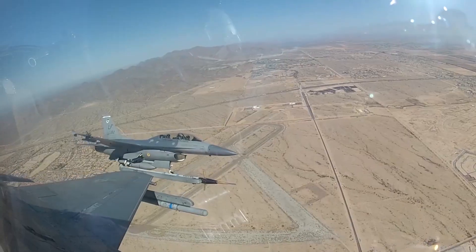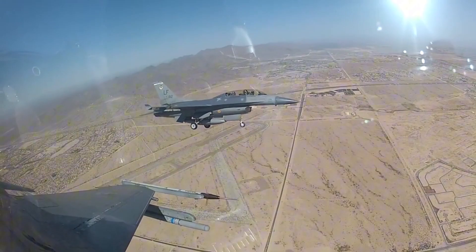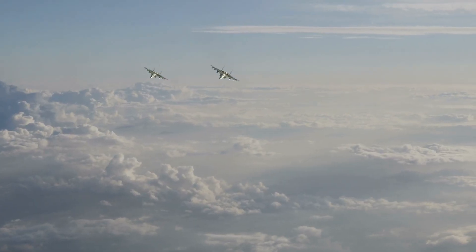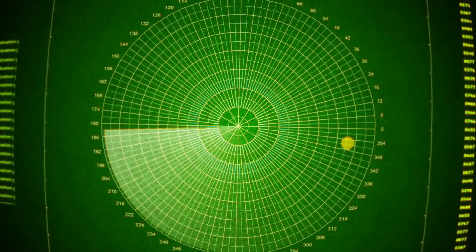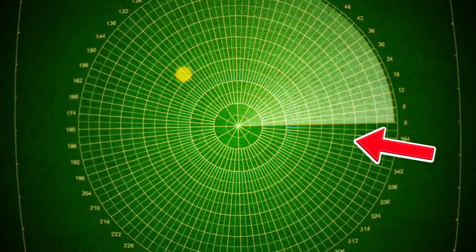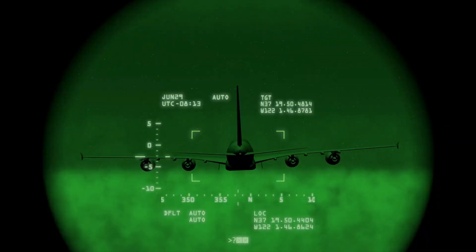Imagine being a pilot in a dogfight, desperately trying to call for backup — you reach for your radio and realize you can't reach your wingman. Or imagine your radar warning receiver screams that a missile is locking onto you from the left, but the real threat is actually coming from the right. In aerial combat, that kind of confusion doesn't just cost missions. It costs lives.